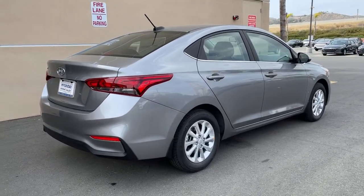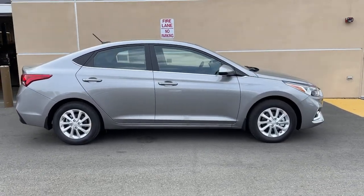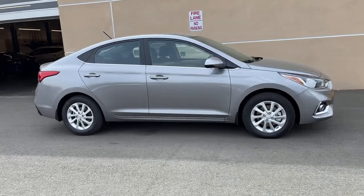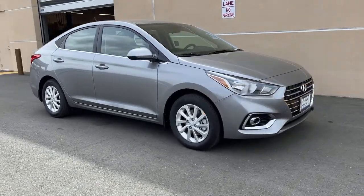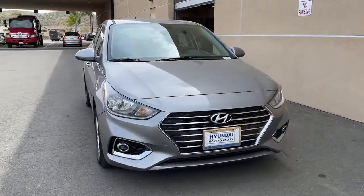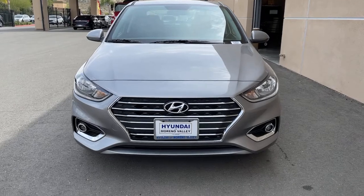These are just some of the great options this vehicle comes with: electronic stability control, trip computer, bucket seats, power windows, four-wheel disc brakes, power steering. You don't have to blow your budget to get the features you want. This Accent is waiting for you. Our team will give you an outstanding test drive experience. Stop in today.